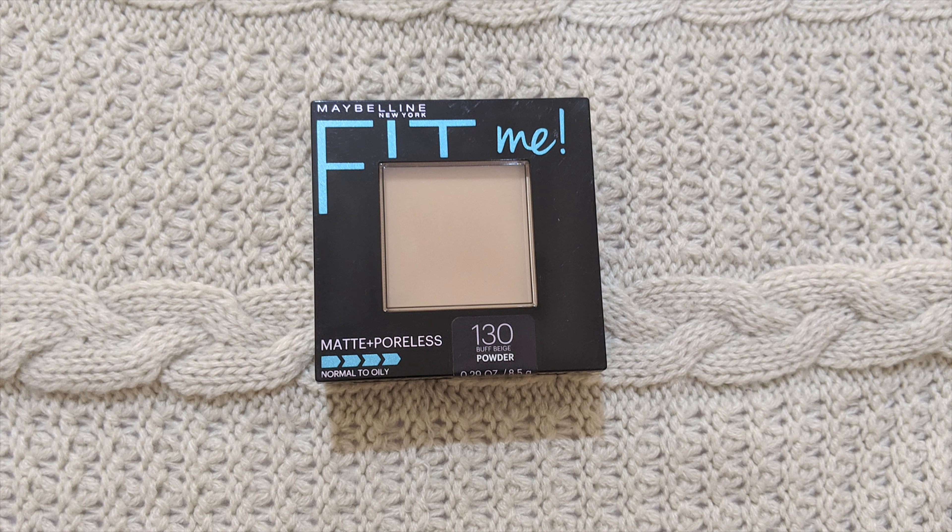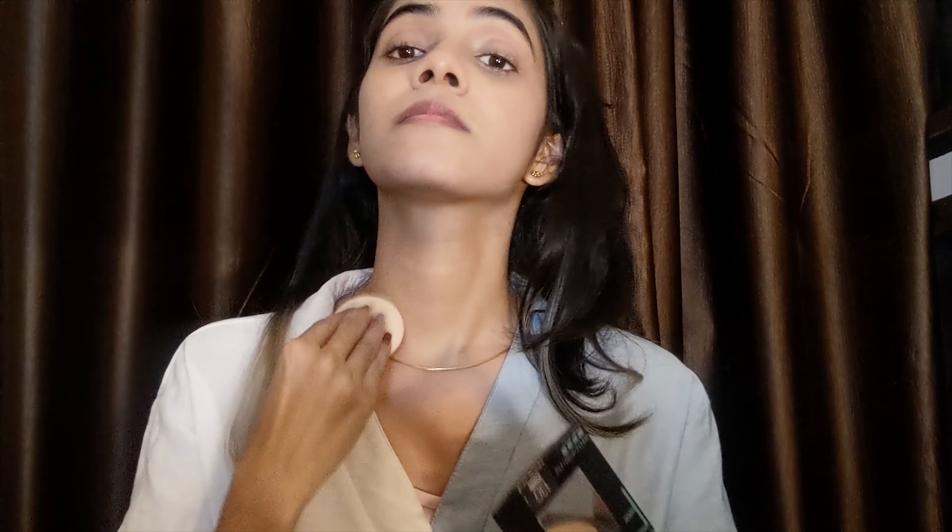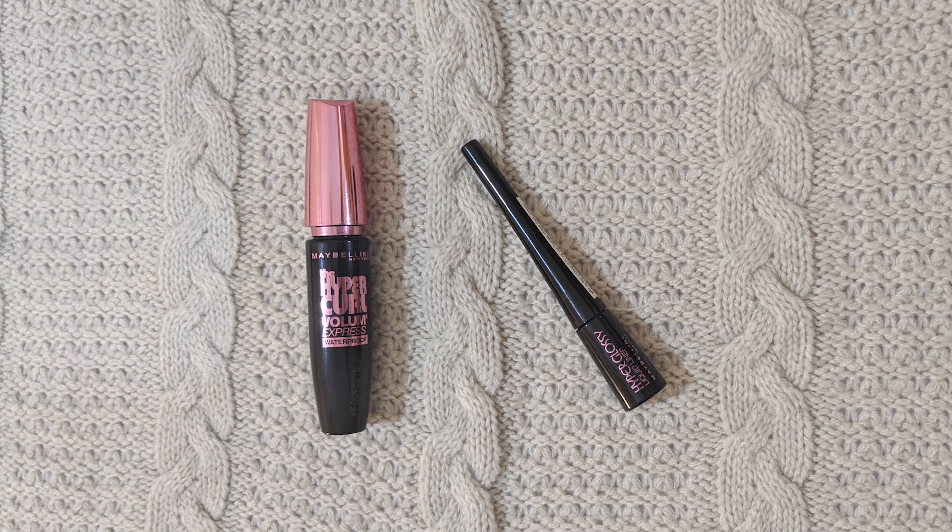After that I go with compact powder to set it. This is the Maybelline Fit Me compact powder — it's amazing. The shade is a little lighter for me but it oxidizes very quickly so it works for me. You can use any compact you like. Don't forget your neck.